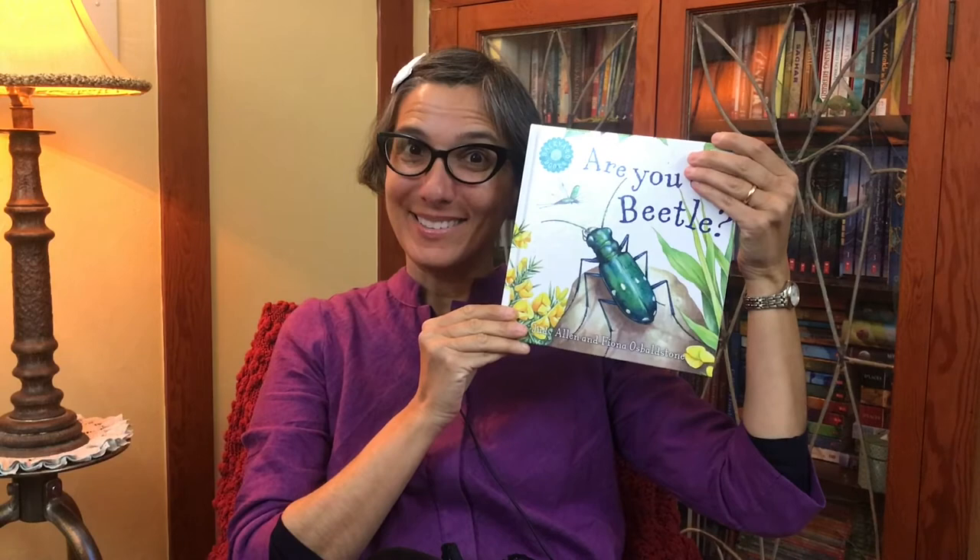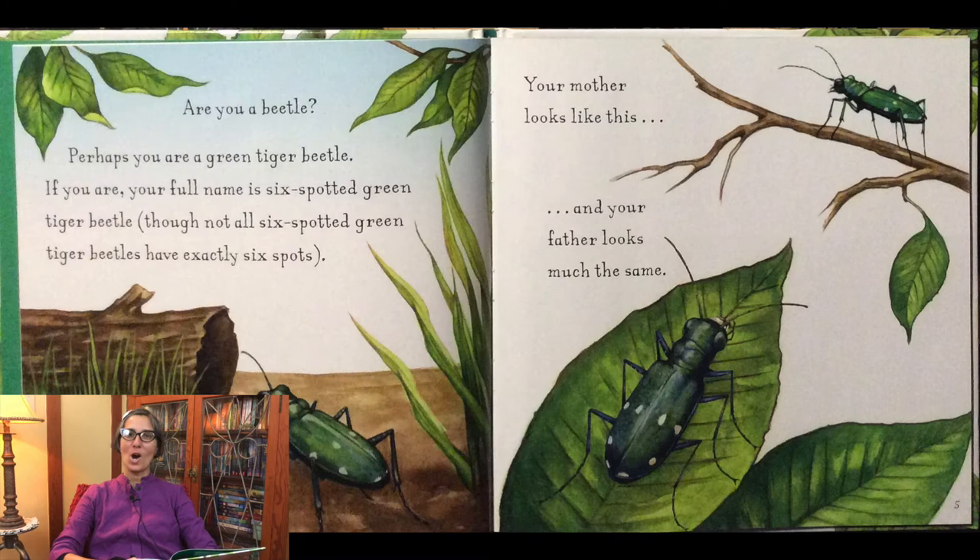Welcome little scientists. It's Ms. Jisa. Today we're going to learn about the life cycle of a beetle. The story is called 'Are You a Beetle?' It's written by Judy Allen and Fiona Osbalstone.